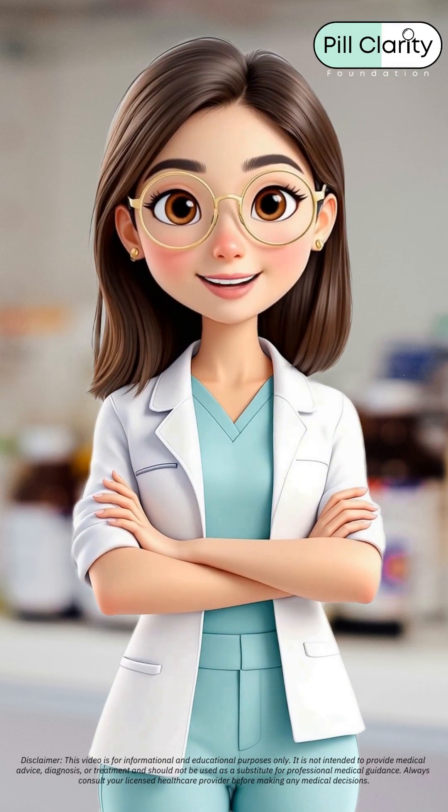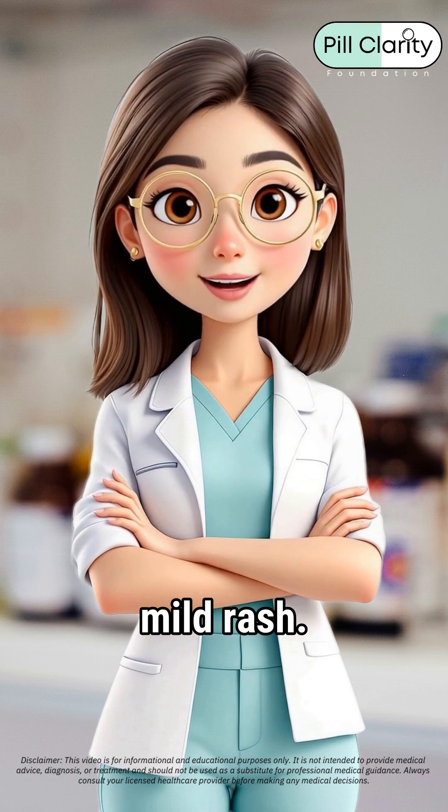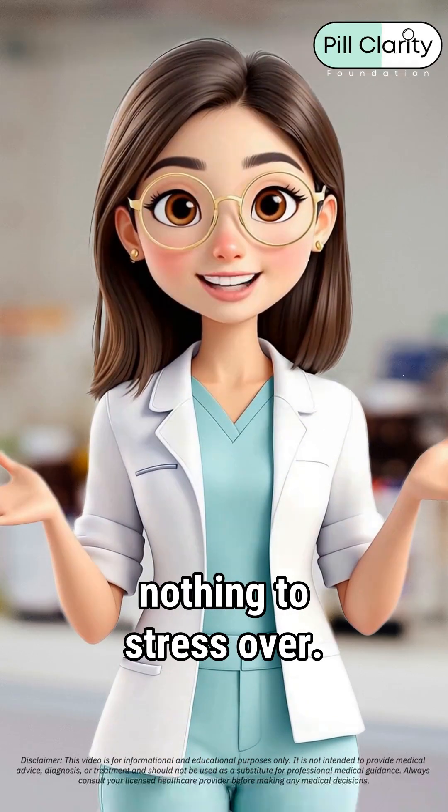Let's talk side effects. You might get some diarrhea, nausea, or a mild rash. Super common, and usually nothing to stress over.